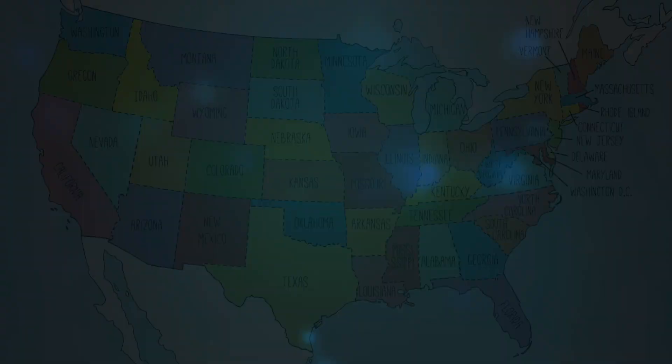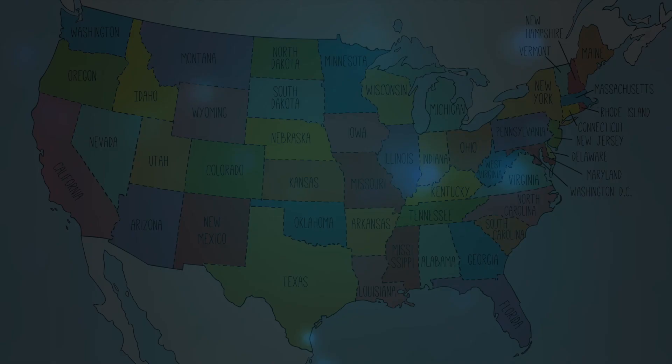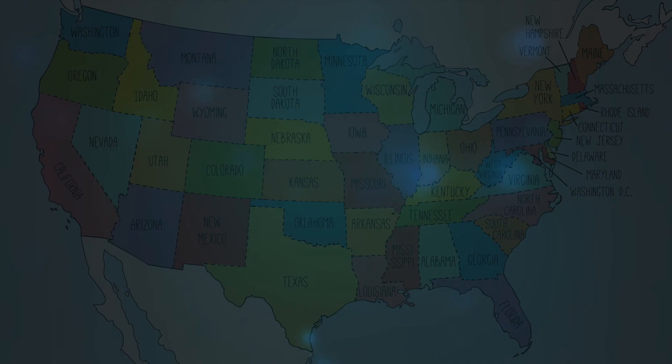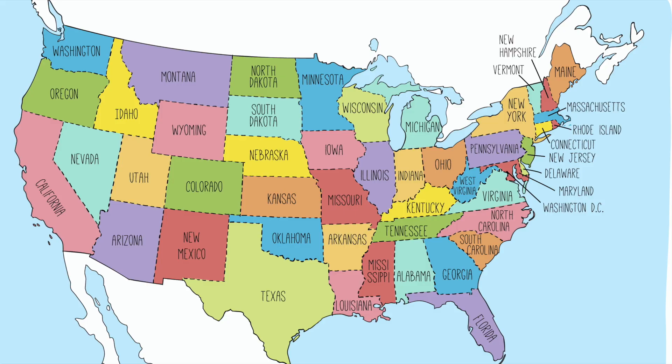Did you know that people give mountain lions these different names based on where they live? In Southern California, it's really popular to call them just mountain lions. But in Florida, you might hear panther, or around the Great Lakes, cougar. Do you guys know any other animal that goes by a different name?